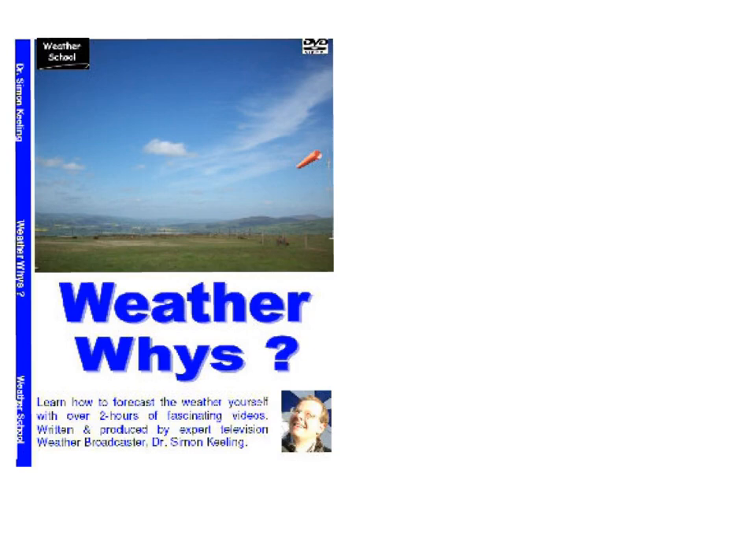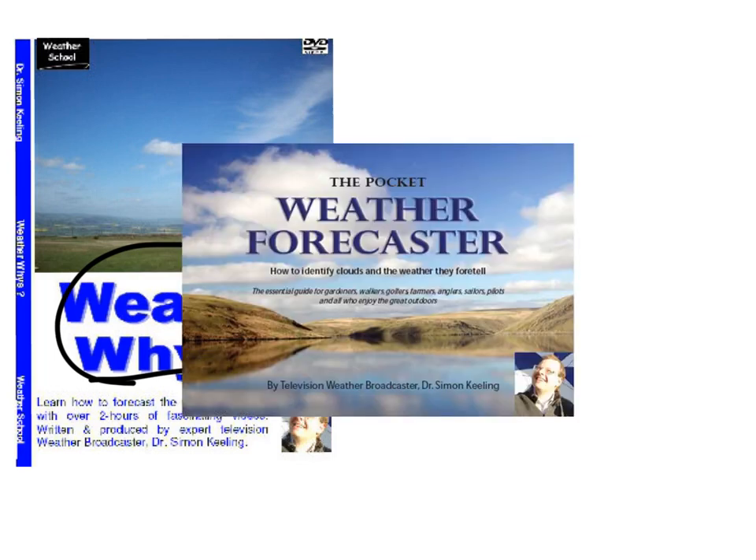Now just before we get on with that, a reminder that this week is the final posting date for my DVD and book. The WeatherWise DVD is two hours in length with little five-minute sections about the weather. It tells you about highs and low pressure, fronts, clouds, and how to forecast the weather. That's available now, and also my Pocket Weather Forecaster.